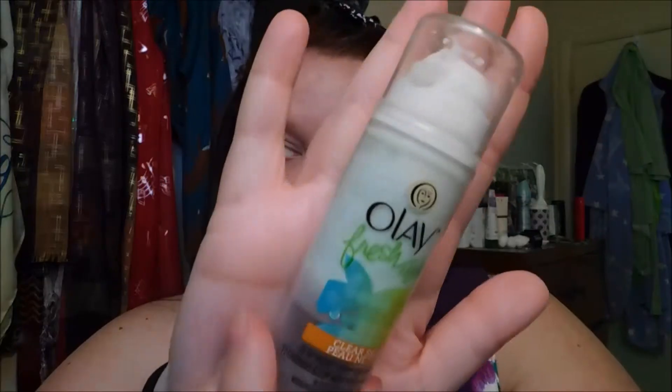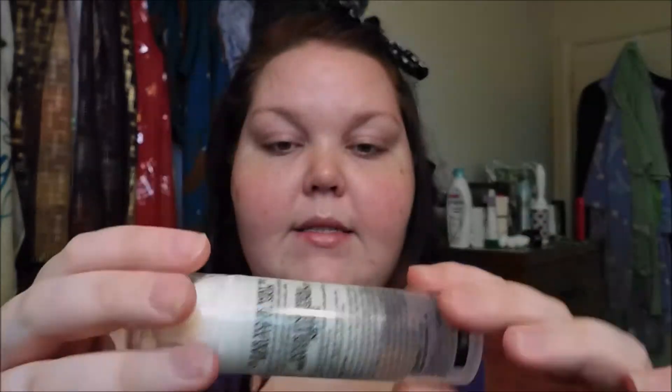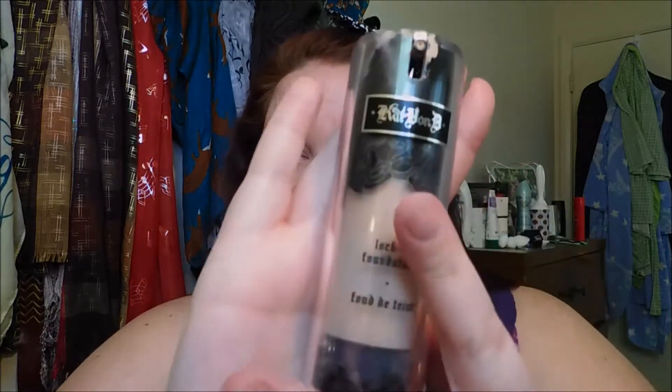Now I'm going to put on this clear skin fresh effects mattifier from Olay — it's less than ten bucks and I love it. Then I'm going in with Kat Von D Lock It foundation. It's a really full coverage foundation but I don't feel like I use that much of it. I am shade light number 46 if you're interested.